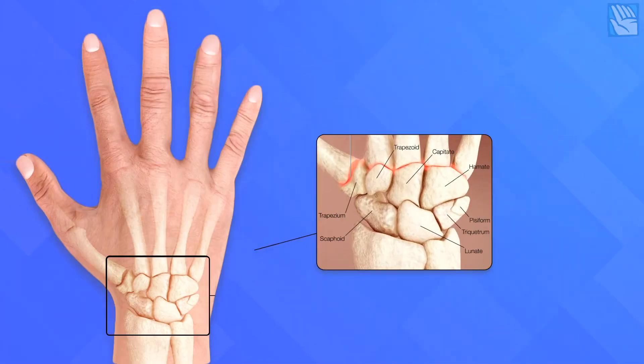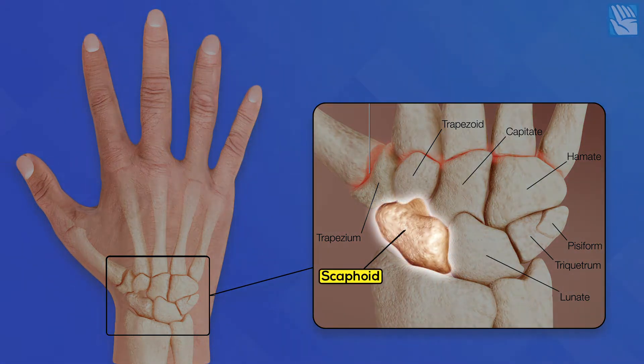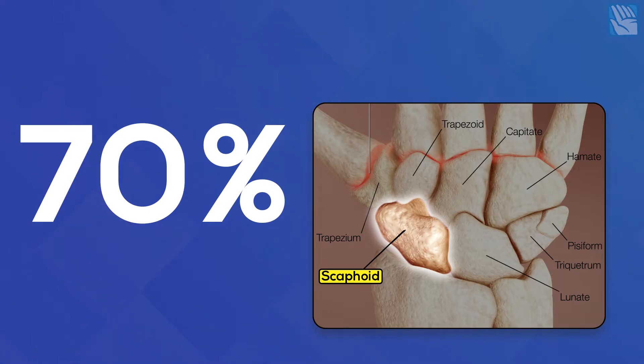So what is the scaphoid? There are eight small bones inside your wrist, which are called the carpal bones. One of them is the scaphoid — this one here on the thumb side of the wrist. Of all the carpal bones, this one is by far the most commonly injured. About 70% of carpal fractures are scaphoid fractures.